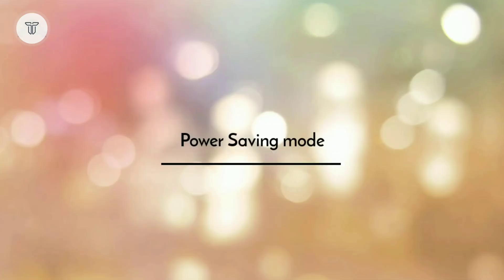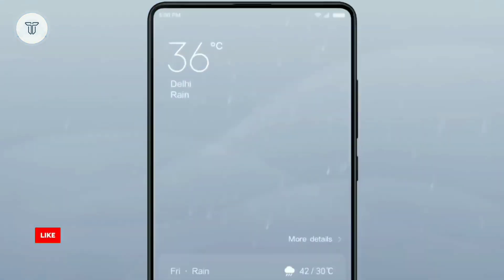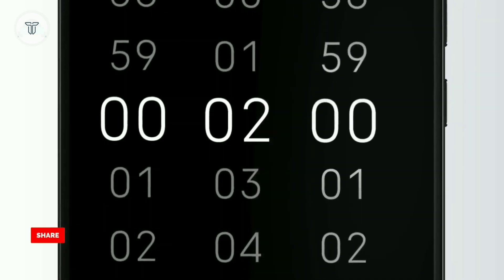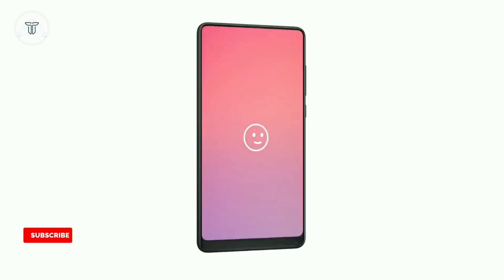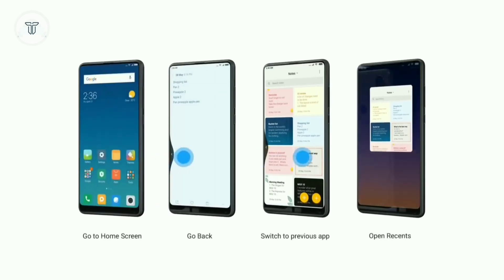Ultimate power saving mode: MIUI 11 will come with an ultimate power saving mode. This feature will disable all system functions except for calls and messages. It will also turn off all colors on the user interface by switching to a monochrome mode to save battery. You can also choose to customize the ultimate power save mode to select an app for the mode on your own.